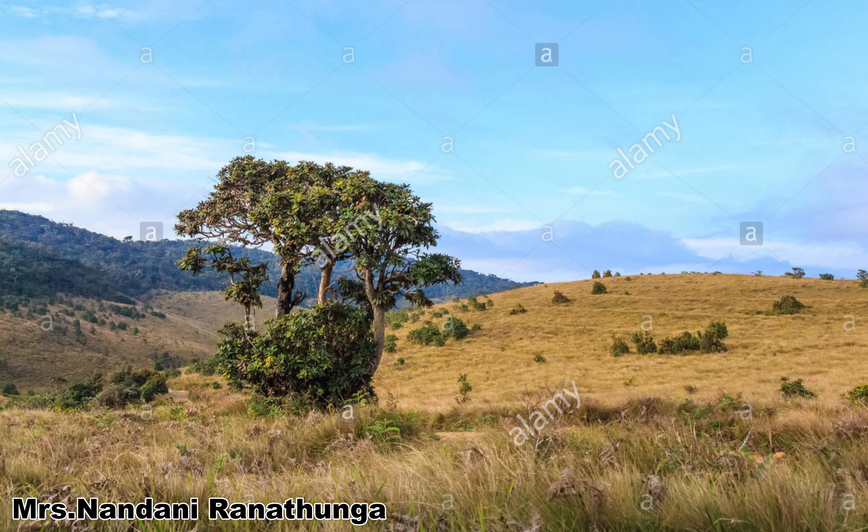Let's take the savannahs. Savannas are found in Bibile, Mahayangana, Vellavaya, and Monaragala areas. In other words, they are found in the hill slopes of the eastern part of the dry zone or the intermediate zone.